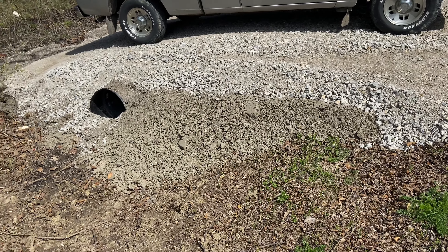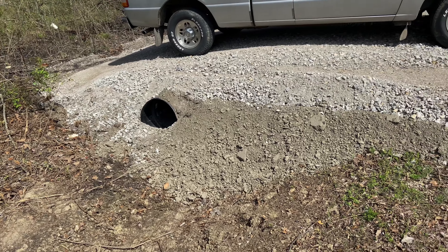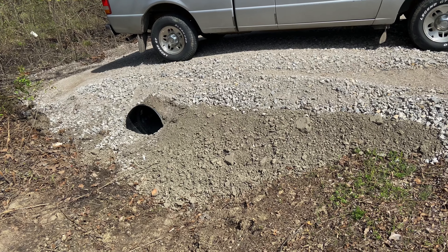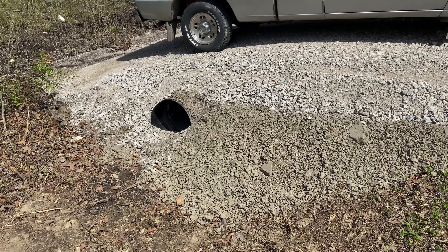Hello viewers. I figured I would shoot a quick video showing some progress. We have a culvert installed. This was installed by my county for free.